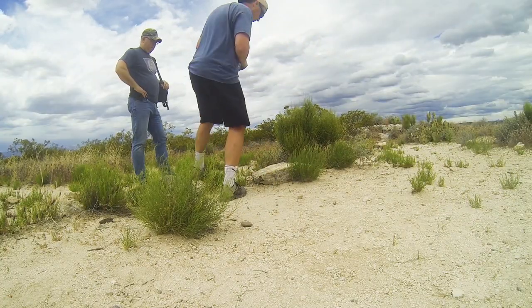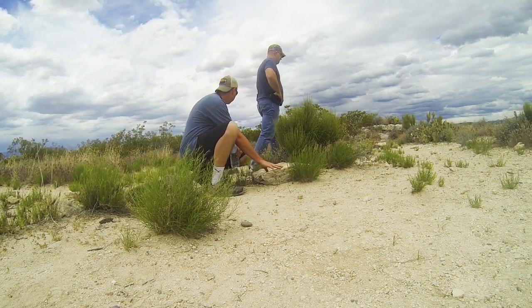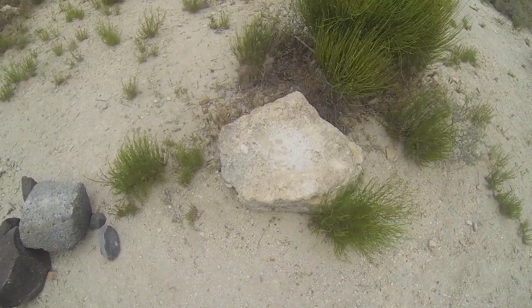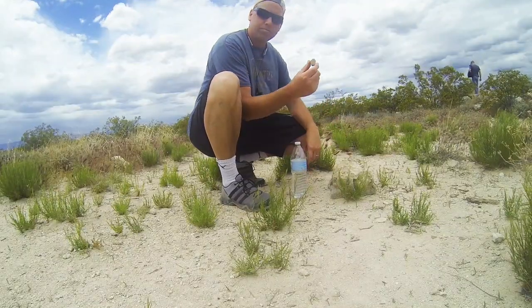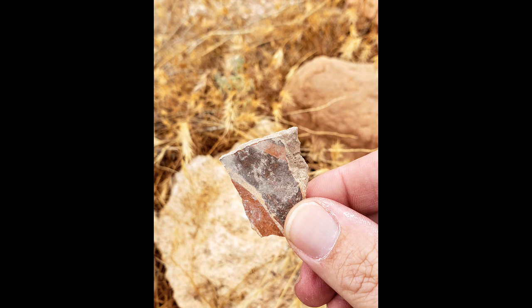Walking around the top, I've found numerous grinding stones. Of all the ancient sites I've visited so far, this one had the largest pieces of pottery laying on the ground.